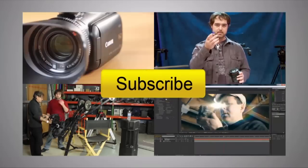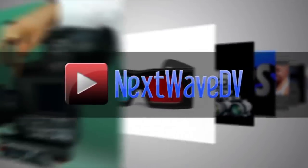Thanks so much for your time, Shane. Subscribe to us on YouTube and visit nextwavedv.com for more news and training for video and filmmakers.